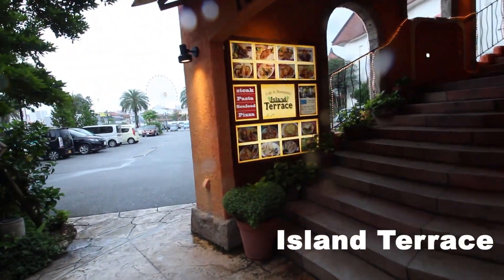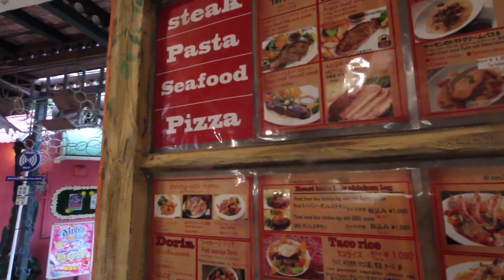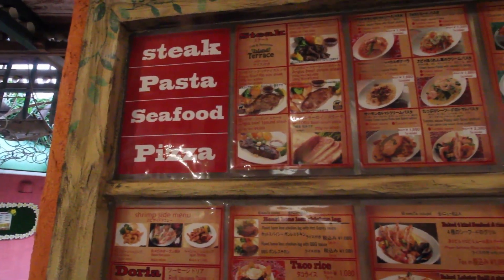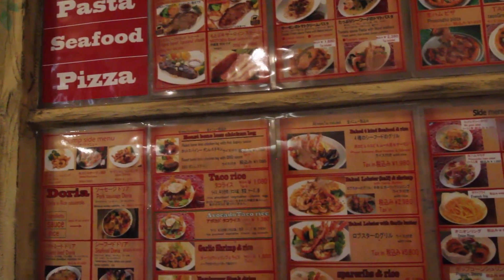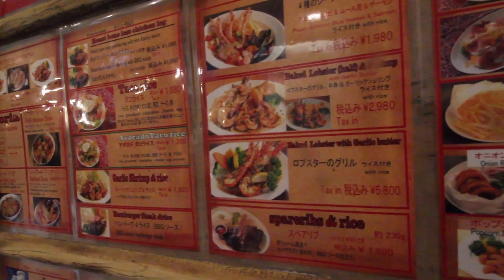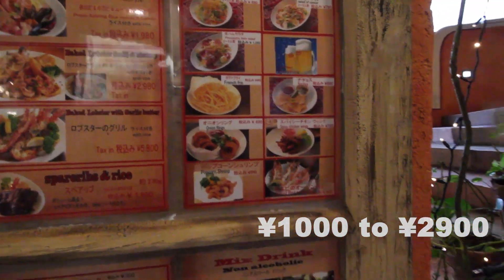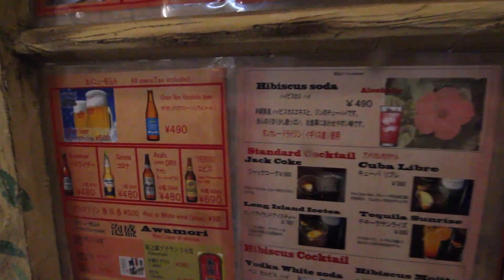This is the Island Terrace restaurant. They sell a variety of steak, pasta, seafood, and pizza fusion. You can also enjoy your favorite sizzling steak with an Orion beer. The average price here will cost you around 1,000 to 2,900 yen. They also sell a lot of varieties of food and cocktails. It's a great place to take out your family and friends.